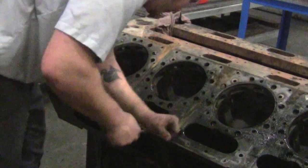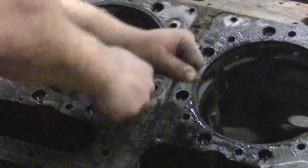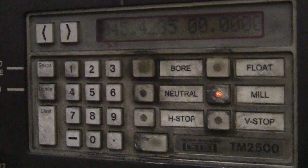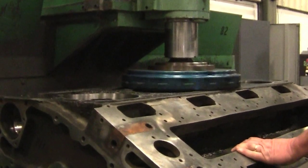When an engine block first arrives at Atlas, it receives a detailed inspection to determine its deck height and mechanical condition. The deck and bearing areas are then undercut. We machine the deck to five thousandths of an inch and minimum deck height specifications.